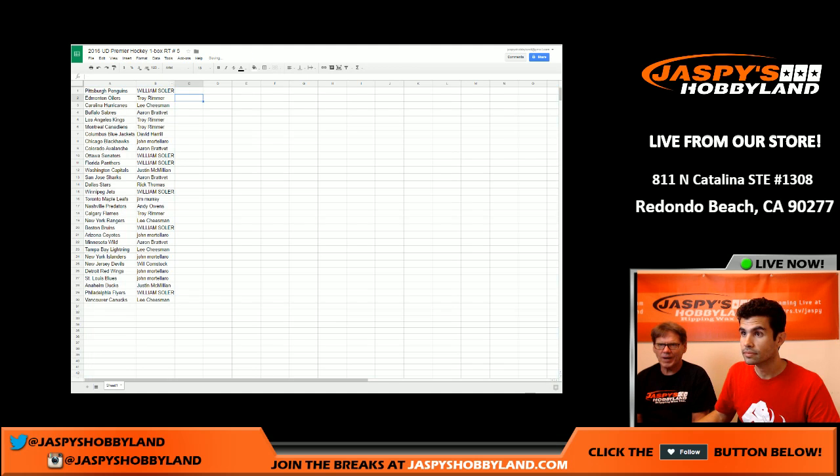The list is on the screen. If you want to do any trades, now's the time. Jesse's going to pause the video for a minute, print out the list, and when he gets back we will be ready to break. All right, pausing now.